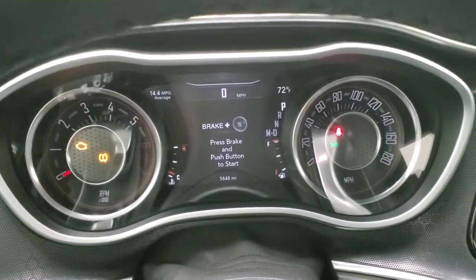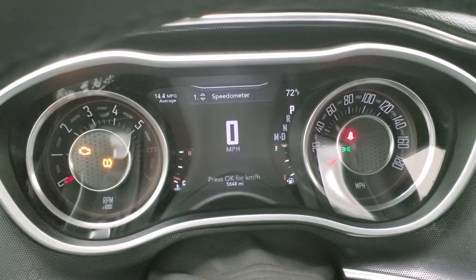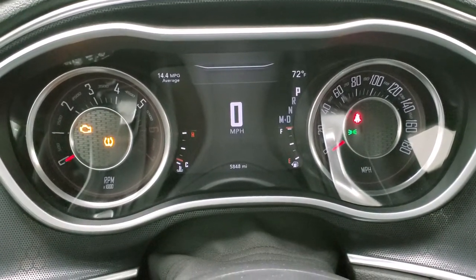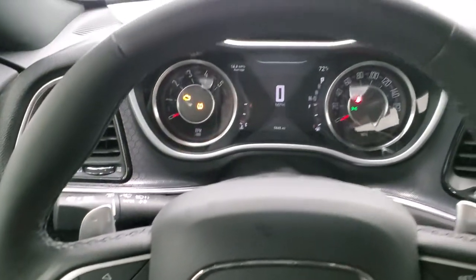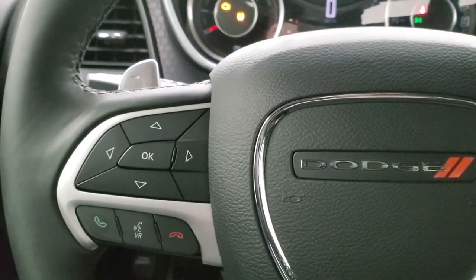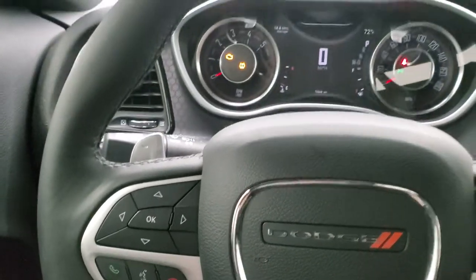You do get the 7-inch LCD display. The instrument cluster is very nice and clean. You get the leather-wrapped steering wheel, cruise controls on the right, Bluetooth and information center controls on the left, and paddle shifters. The steering wheel is heated.